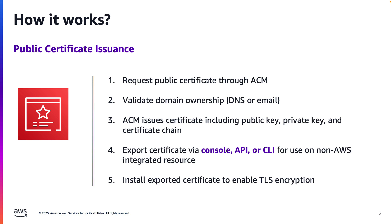If you need to use the certificate with non-AWS resources, you can easily export it through the ACM console, API, or CLI. Finally, you'll install the exported certificate to enable TLS encryption for your application or service.